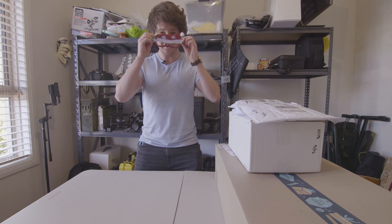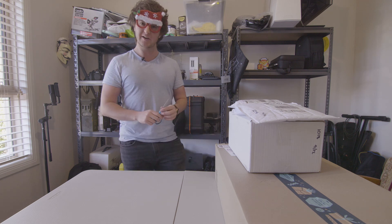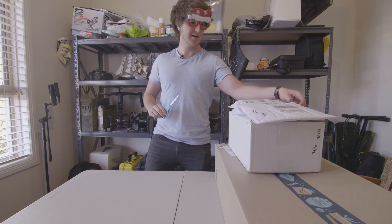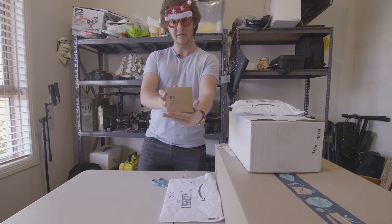We need Santa mode and the unpacking scissors. Let's find out what was purchased, because I genuinely can't remember — and it's funnier if I don't check my Amazon account. We have a variable ND filter — that's exciting!